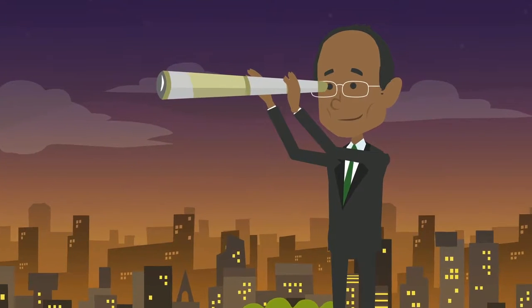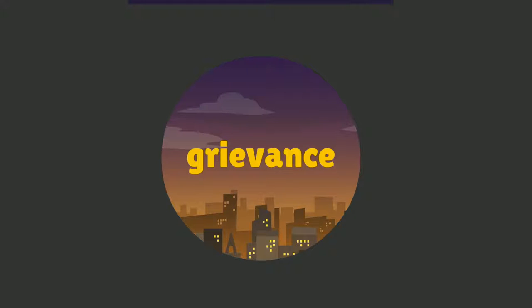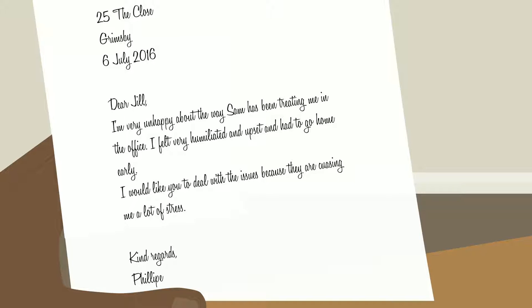The most difficult part about dealing with grievances as an employer is recognising when one has been raised. Employees may not label their complaint as a grievance, but you'll still need to treat it as such.